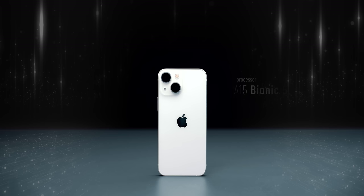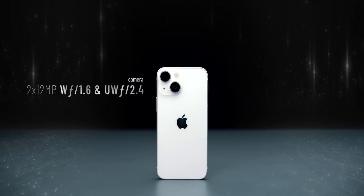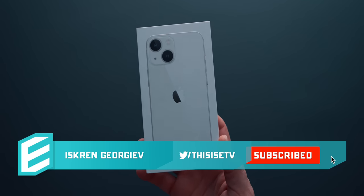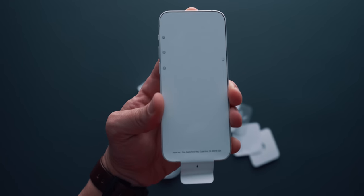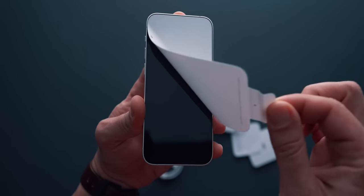Ever since the release of the 12 mini I got bedazzled by the magic of this device, but I have to be honest — when I ordered the 13 mini I was long past the initial excitement of the keynote announcement. When it arrived I was even less excited, because when I opened the even more environmentally friendly package there was really nothing new except for the Picasso placement of the lenses.